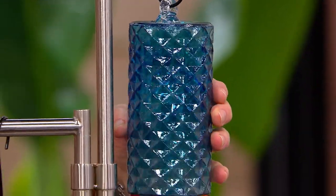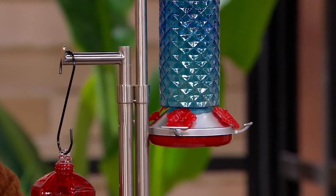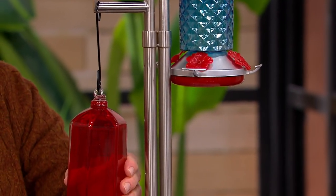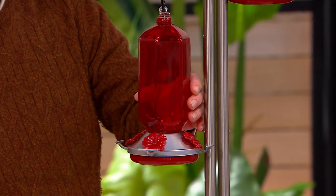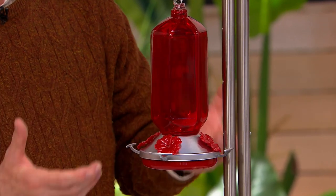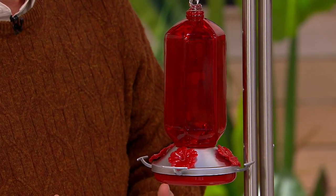Look at that — it's like diamond cut blue crystal or bright red. Those are the only two colors we've got. We're out of the red multi and the blue multi. These are substantial. You put them out, they look gorgeous, but they will draw hummingbirds to your property.